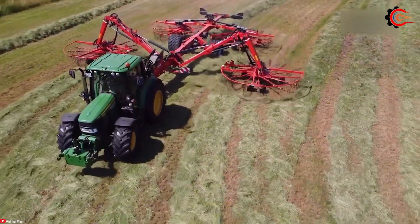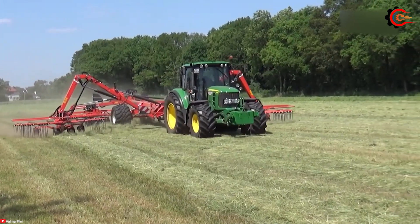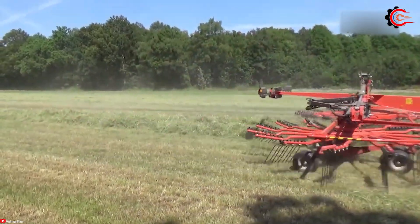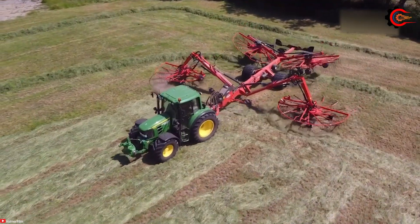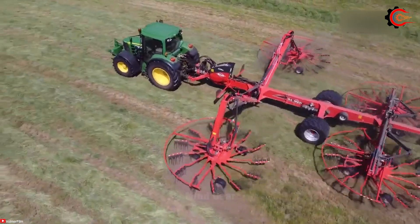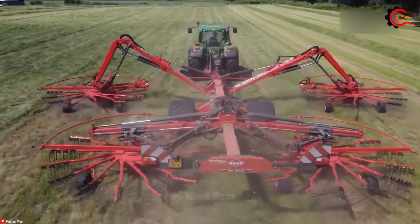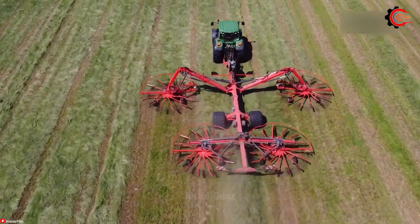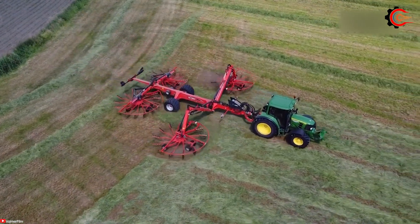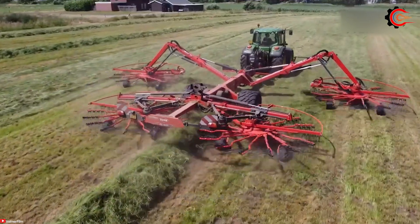As the sun sets over the vast field, a remarkable sight unfolds — a giant, spider-like machine gracefully glides across the terrain, collecting hay efficiently and accurately. This is the silage rake, a marvel of modern agriculture. Equipped with adjustable rake wheels or tracks, it ensures optimal collection, seamlessly adapting to diverse crop densities and soil conditions. Advanced technologies such as GPS guidance and automatic control take accuracy and uniformity to new heights. With a reliable, sturdy frame, this machine delivers durability and uninterrupted performance, helping farmers save valuable time while maximizing yield and quality.